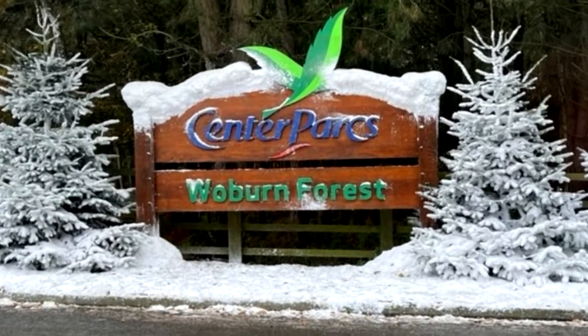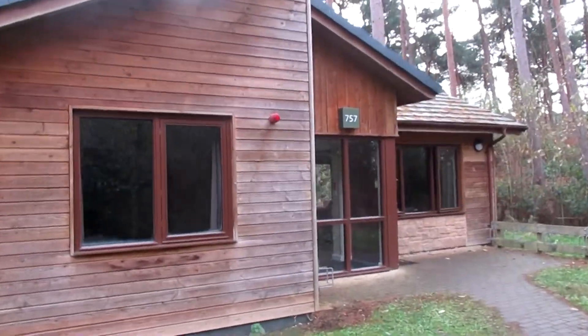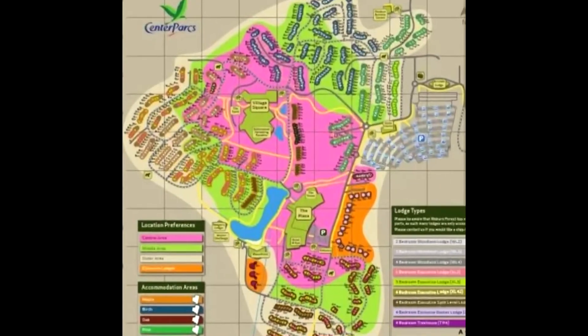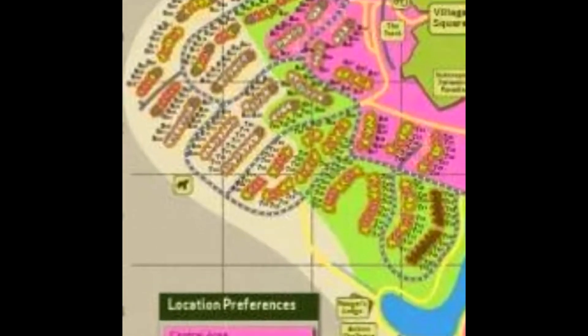Hey guys, welcome back to another video where I'm going to be doing a tour of this three bedroom executive lodge in Woburn Forest Center Parcs. This three bedroom executive lodge is situated in the maple area of the park.